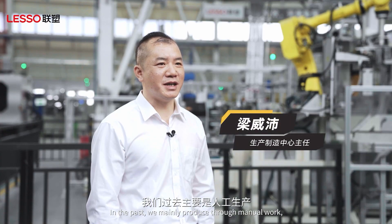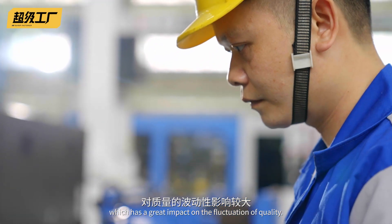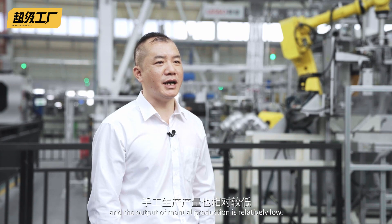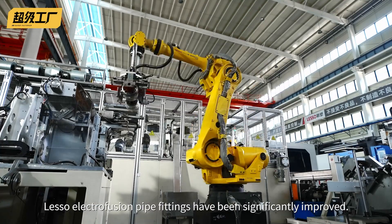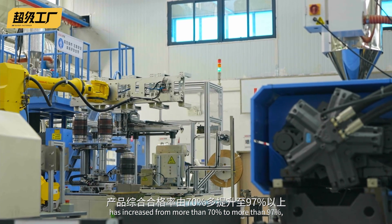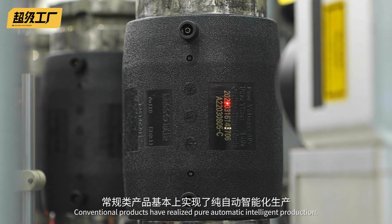Thanks to the intelligent all-around layout, the production efficiency and production quality of Lesso electrofusion pipe fittings have been significantly improved. After adopting this technology system, product quality qualification rate has improved to around 97%, and production efficiency has increased by approximately 1.5 times. The product quality has essentially undergone a complete transformation through intelligent production.